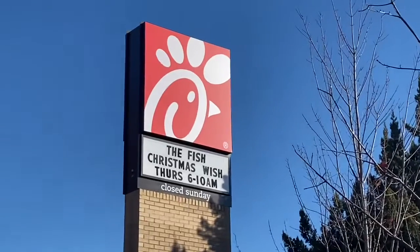It's the Fish Christmas Wish, live from Chick-fil-A. Hey guys, this is pretty cool. We've all been to Chick-fil-A, right? And we see the operation from this side of the counter. But my buddy Eric is going to take us backstage. So let's go.